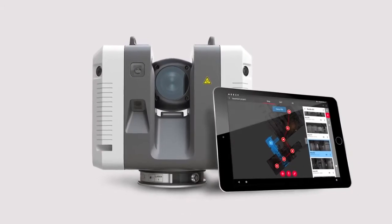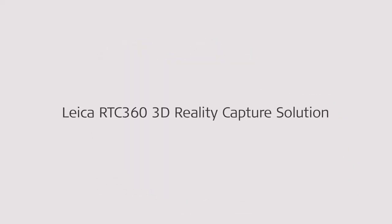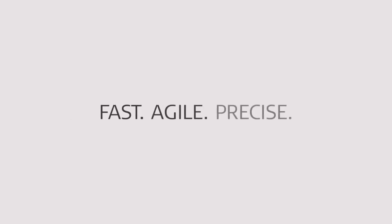Hi, my name is Sam Hesper. I work with CR Kennedy in Australia. We are the distributors for Leica Geosystems survey products. We have here today the Leica RTC360 laser scanner, which is a brand new scanner — a very exciting product.